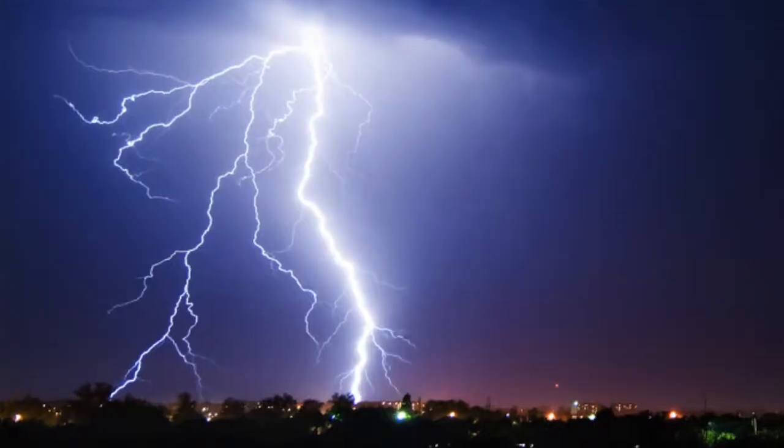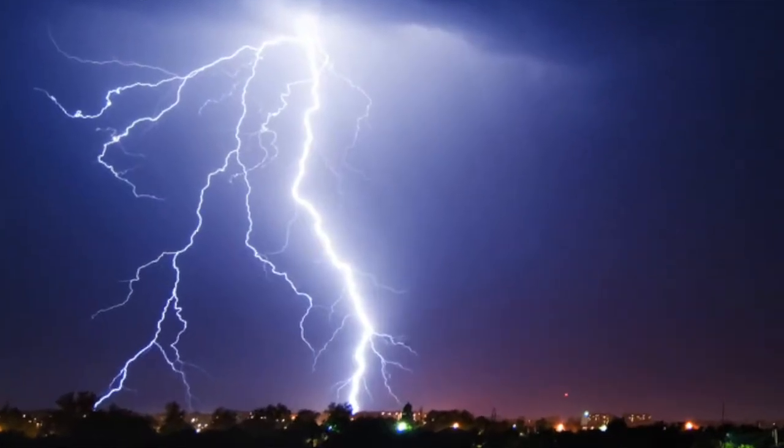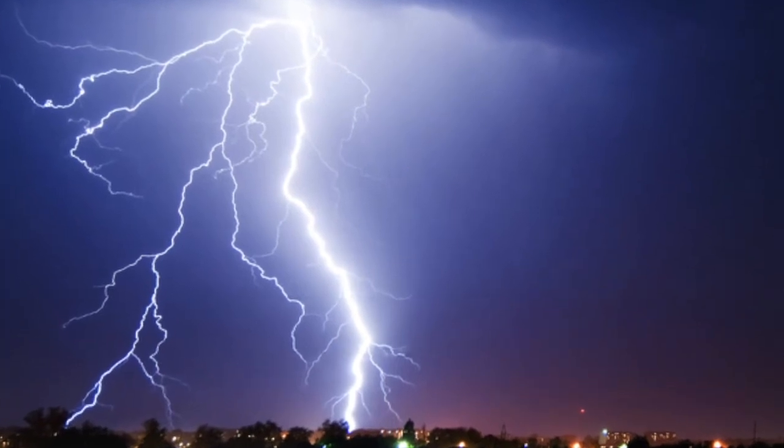Opposites attract, so the negative charge at the bottom of the cloud seeks out a positive charge to connect with — and this is what causes lightning. It can occur inside clouds, within clouds, and from clouds to the ground. Lightning strikes seek out the shortest route to something with a positive charge, like a tree, a tall building, or — if someone is very unlucky — even a person.